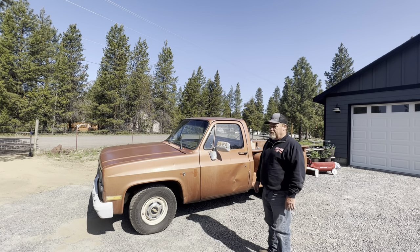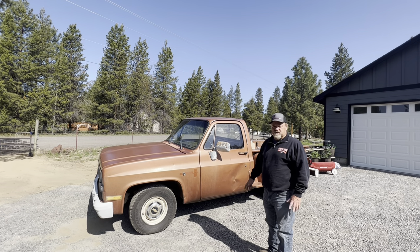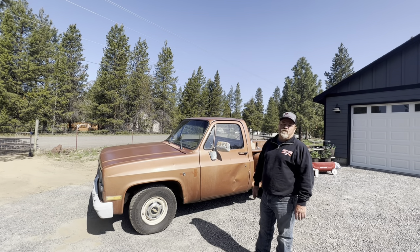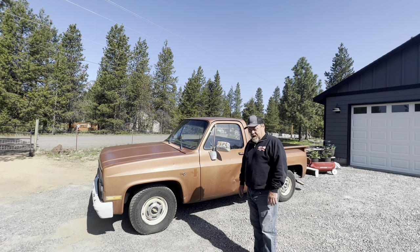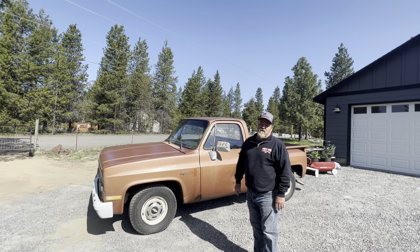The old truck is pretty beat up, but the bigger question is: will it make it home? I've got a 200-mile drive in this old truck that hasn't been on the road for many, many years. So I'm going to look this old truck over, see what it needs, and see if we can fix a few things — or maybe just ignore a few things — and find out what's going on with it.